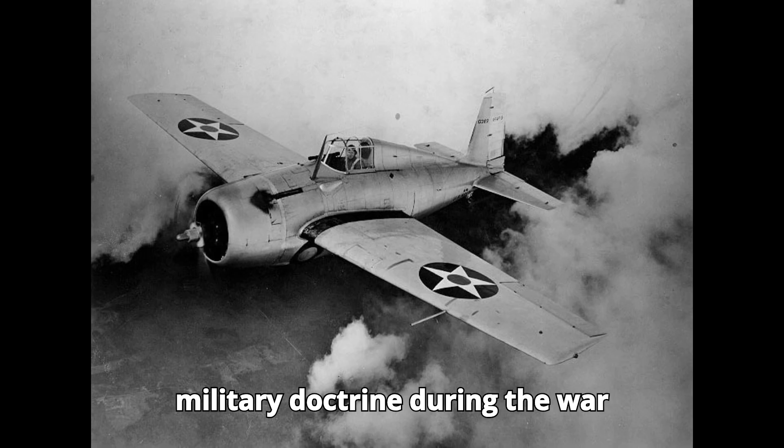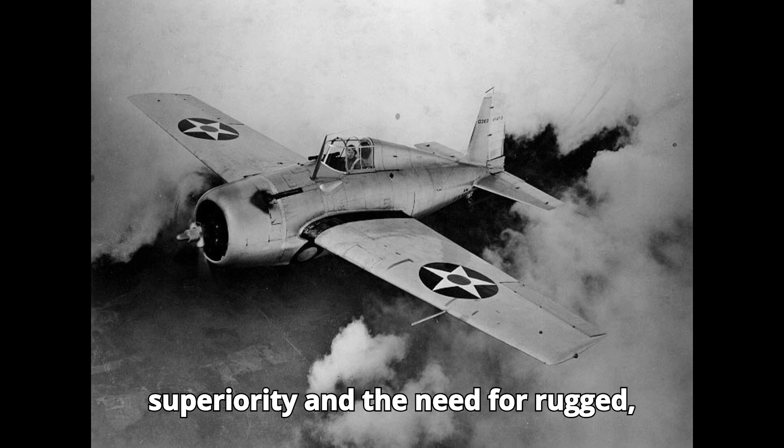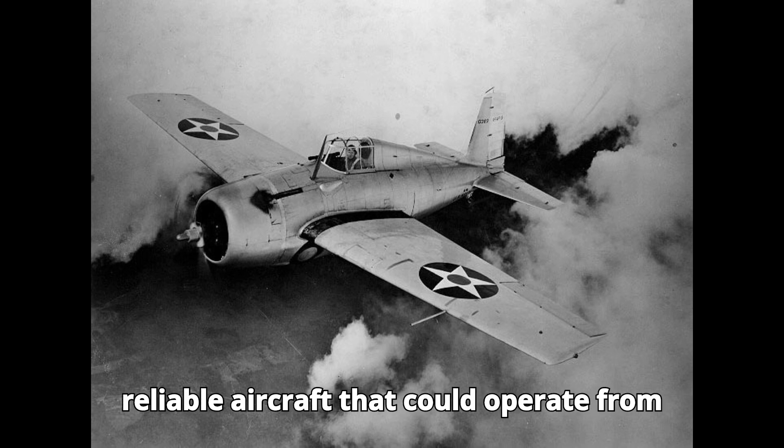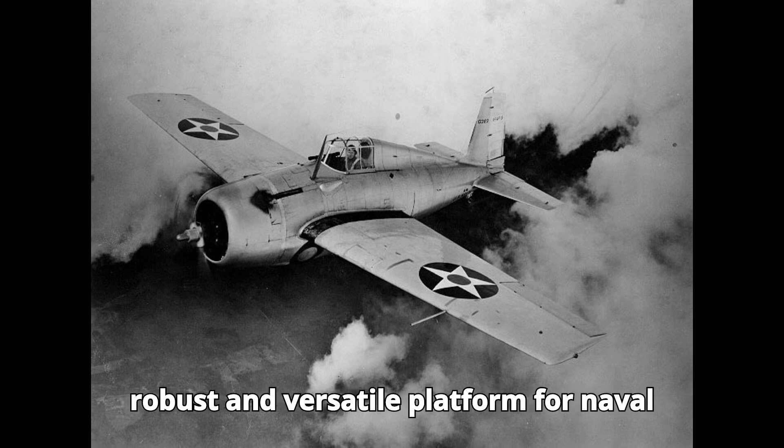US military doctrine during the war emphasized the importance of air superiority and the need for rugged, reliable aircraft that could operate from carriers. The Hellcat was designed to meet these requirements, providing a robust and versatile platform for naval aviators.